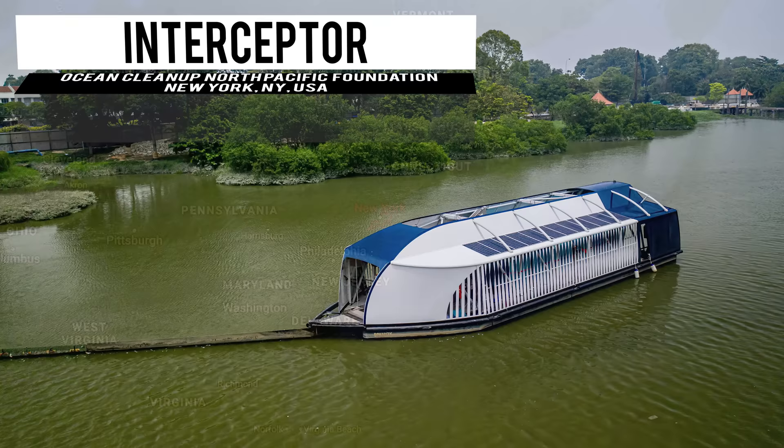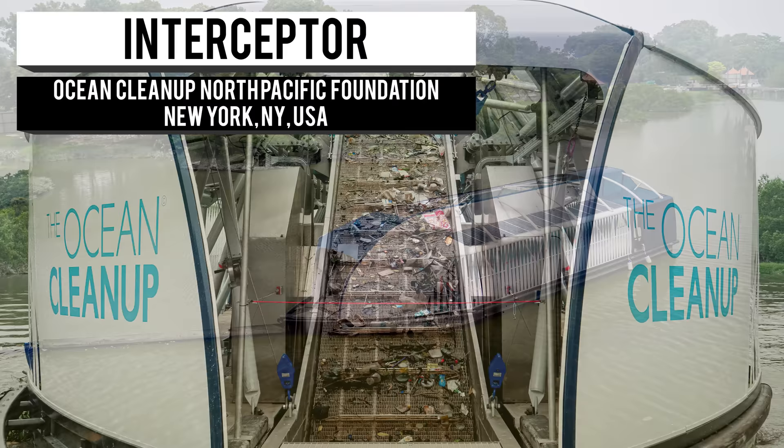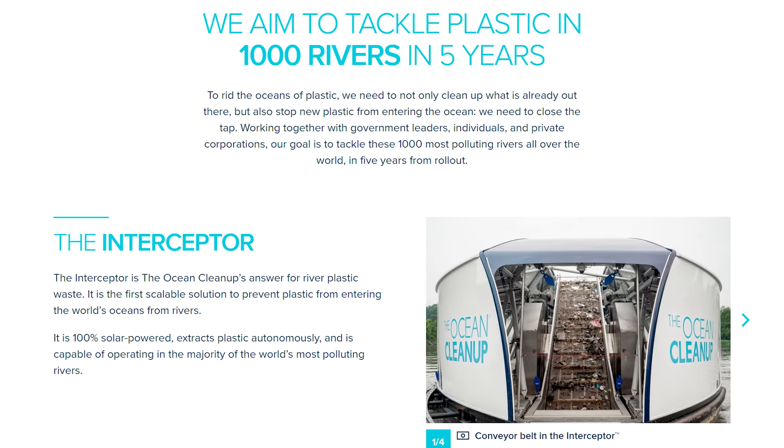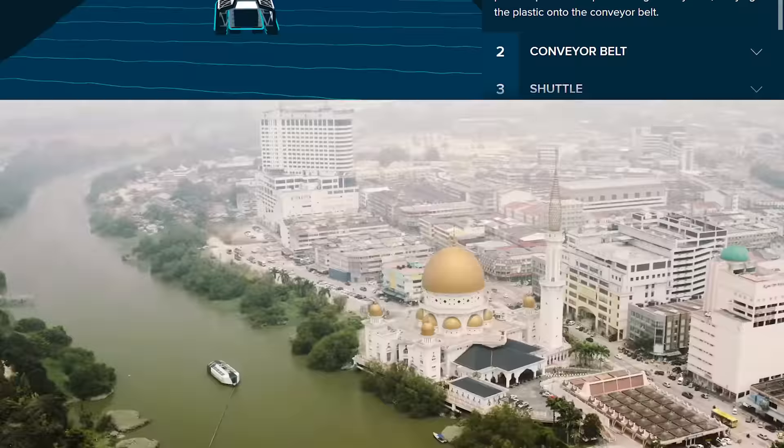Coming all the way from the land of glaciers and fjords, the Interceptor is the brainchild of The Ocean Cleanup, a Norwegian nonprofit organization, and Kona Cranes. It brings a whole lot of innovation to our polluted rivers and oceans. They aspire to use this autonomous aquatic apparatus to cleanse 90 percent of floating ocean plastic pollution.